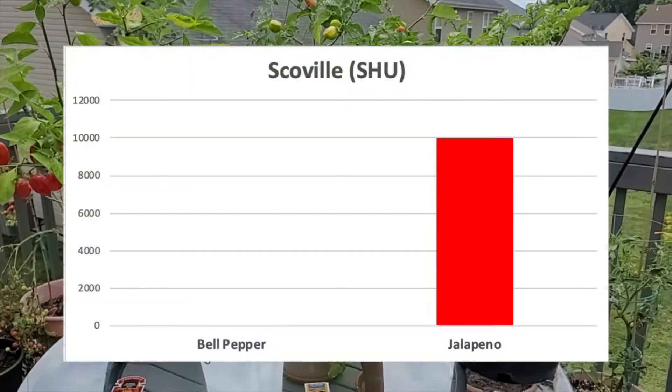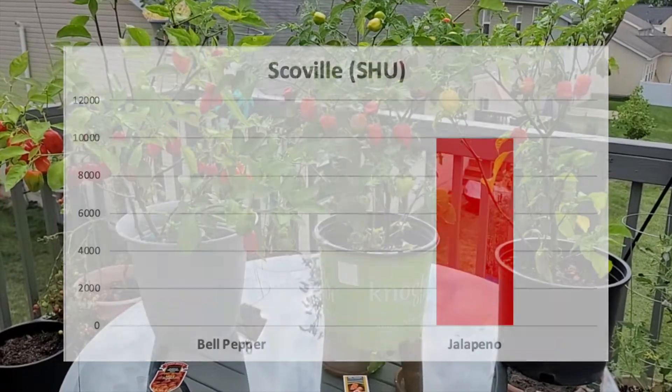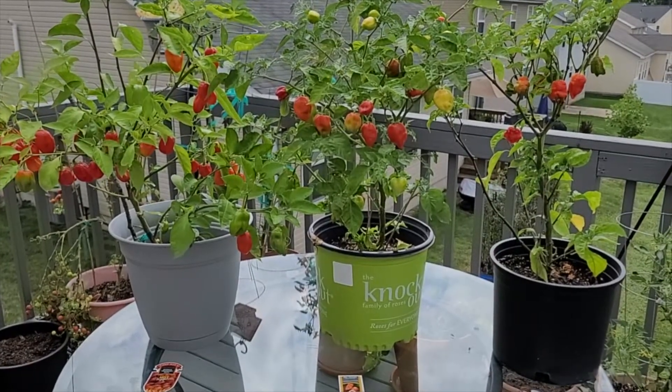For example, a bell pepper has zero Scovilles while a jalapeño has 10,000 Scovilles. I want you to keep this number in mind as a comparison metric.